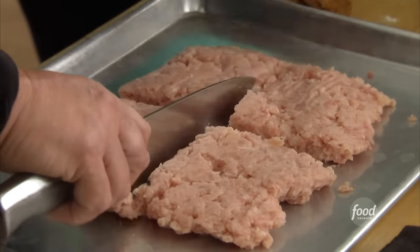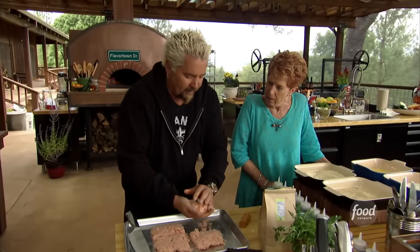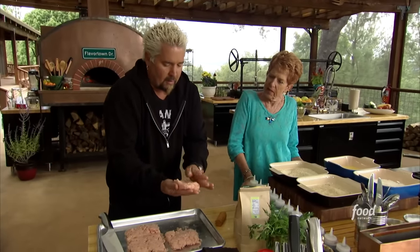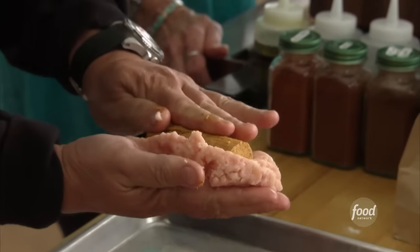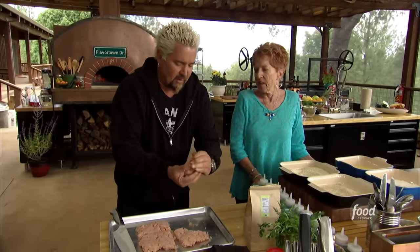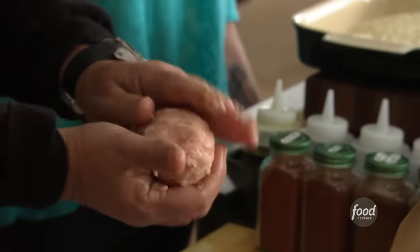So, ground chicken thighs and breast — I found this method, I do it a lot when I'm doing burgers. Four equal portions. Pick it up with my hand, compact it together a little bit, make a little bit of a canoe, nice and firm. Drop that frozen butter inside, wrap it around. The idea is just to make sure it's evenly coated.